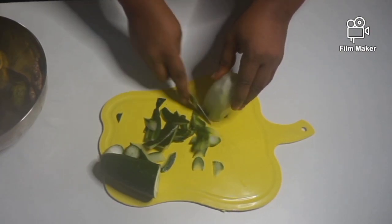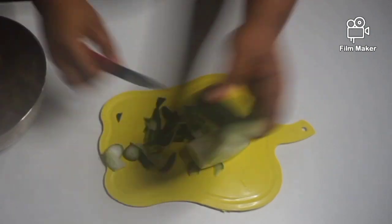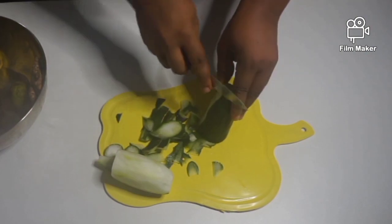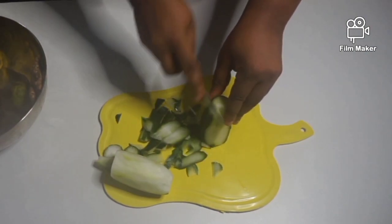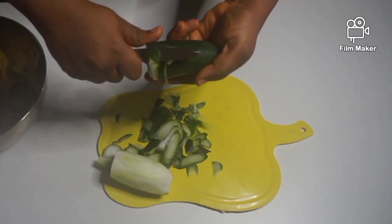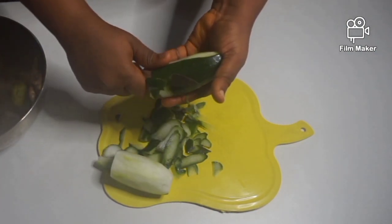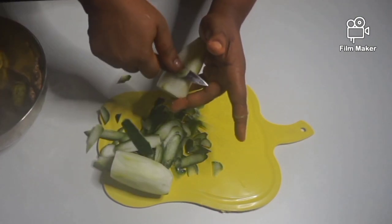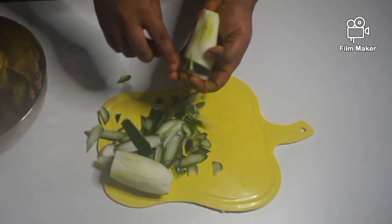Peel the cucumber — for this drink I'll be making use of the inside of the cucumber, not the skin. The next thing is to peel the back of the ginger as well.